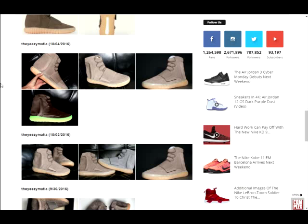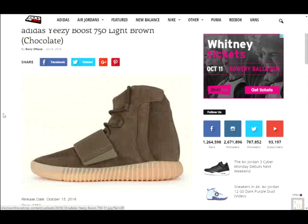Those are just a couple pictures of them. It's like a chocolate brown on the upper, and you have this light brown on the outsole. Like I said before, I don't know if it's going to glow in the dark like the other one, because it has the same outsole.